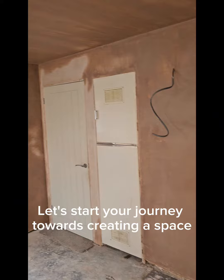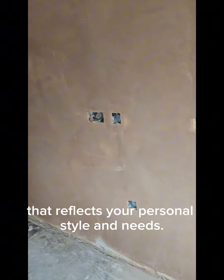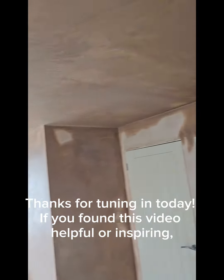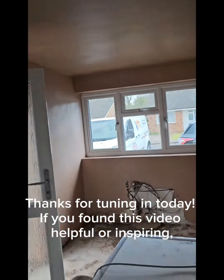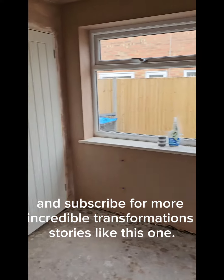Let's start your journey towards creating a space that reflects your personal style and needs. Thanks for tuning in today. If you found this video helpful or inspiring, don't forget to hit the like button and subscribe for more incredible transformation stories like this one.